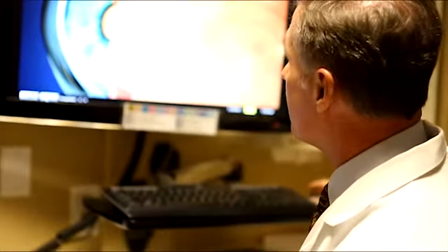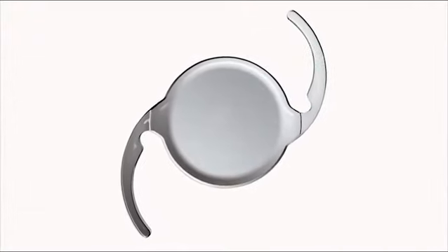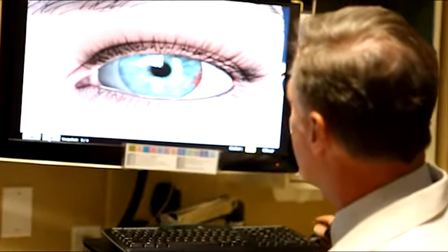During your exam with Dr. Cavanaugh, he may diagnose cataracts and recommend surgery with an intraocular lens, known as an IOL, to correct your vision. Dr. Cavanaugh has extensive experience with the latest premium multifocal or accommodating IOLs, which can reduce your dependence on glasses for all distances — near, far, and everything in between.